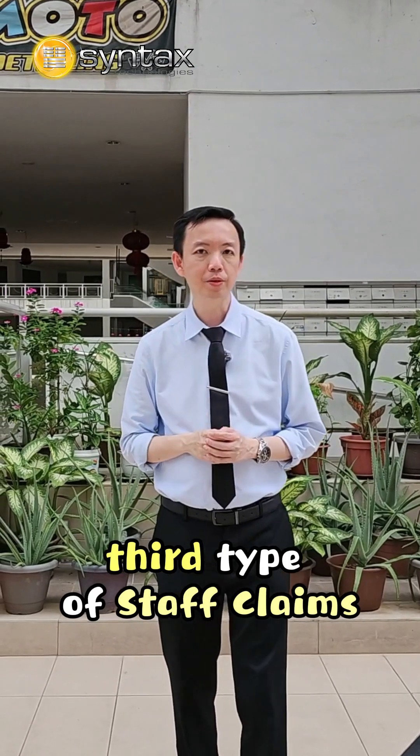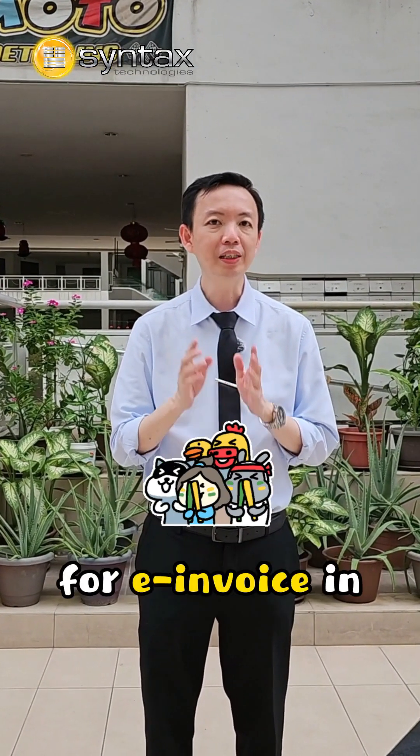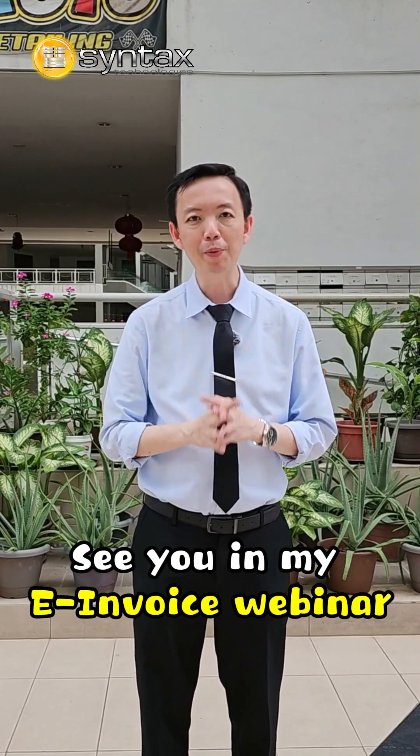But do you know there is a third type of staff claims? If you want to know more, please attend my webinar on E-invoice in February 2025. You can check out all the webinar details in the description. See you in my E-invoice webinar.